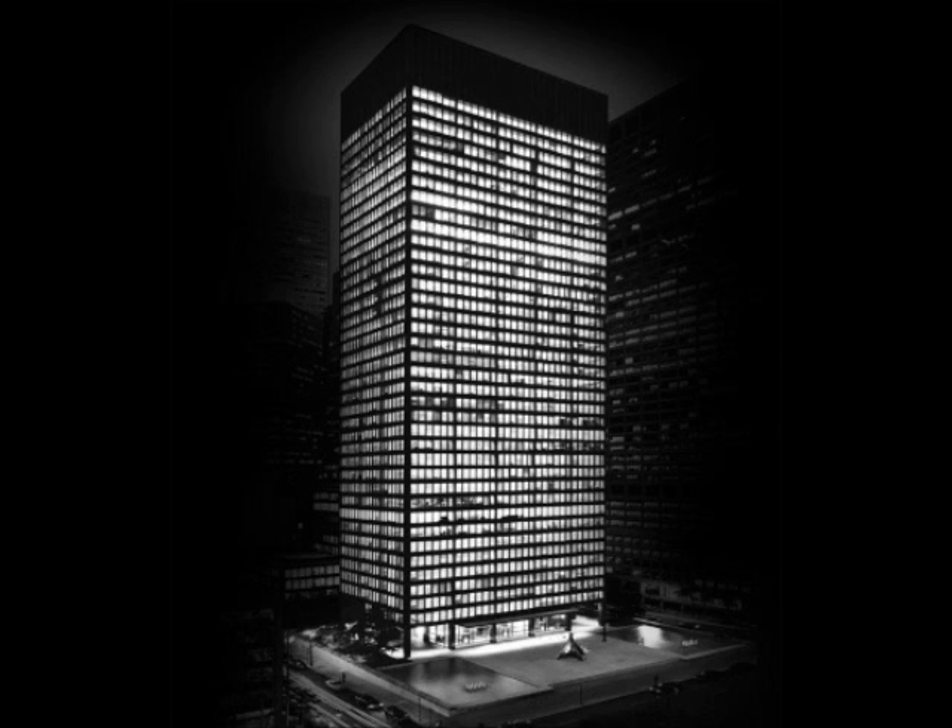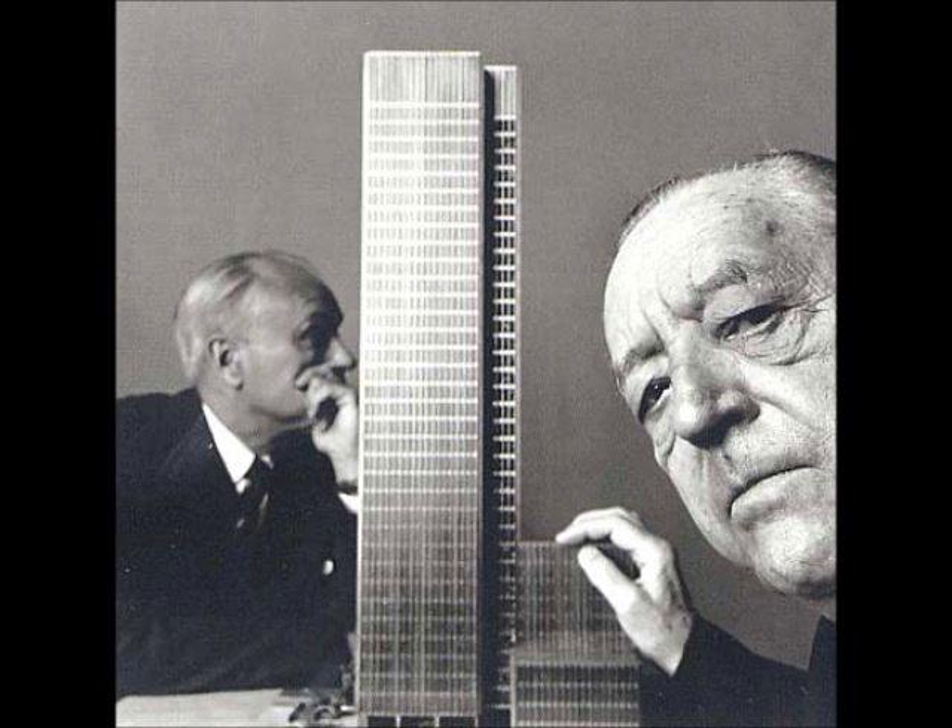The Seagram Building was completed in 1958 under architects Ludwig Mies van der Rohe and Philip Johnson. It has 38 stories, making it 515 feet tall. Mies' main concept for the building was to combine function with aesthetics.